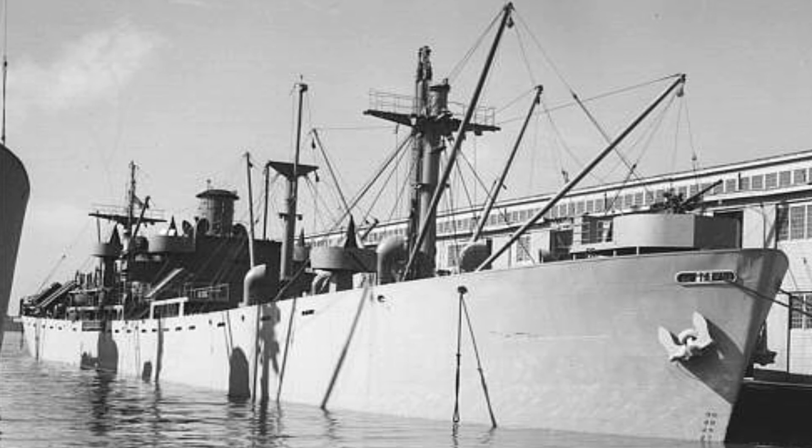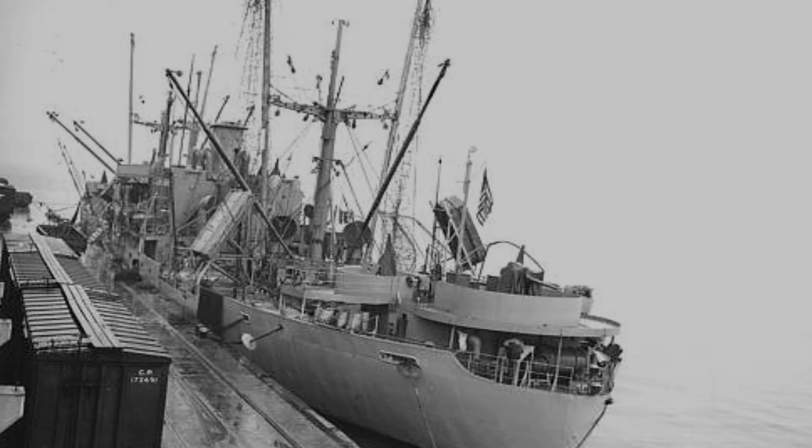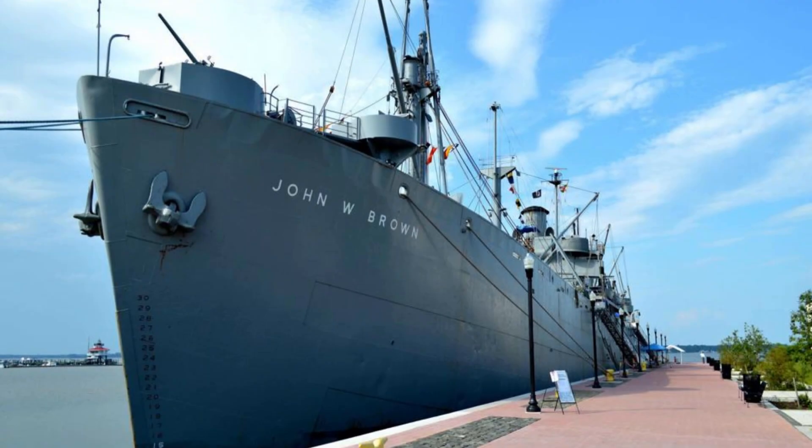Some Liberty ships also went into battle, one being the SS Stephen Hopkins — but that will be a video for another time. More than 2,400 Liberty ships survived the war; of these, 835 made up the post-war cargo fleet. Sadly, some were lost after the war to naval mines. One of the surviving Liberty ships is with us still today: the SS John W. Brown, which is now a maritime museum in Baltimore, Maryland.